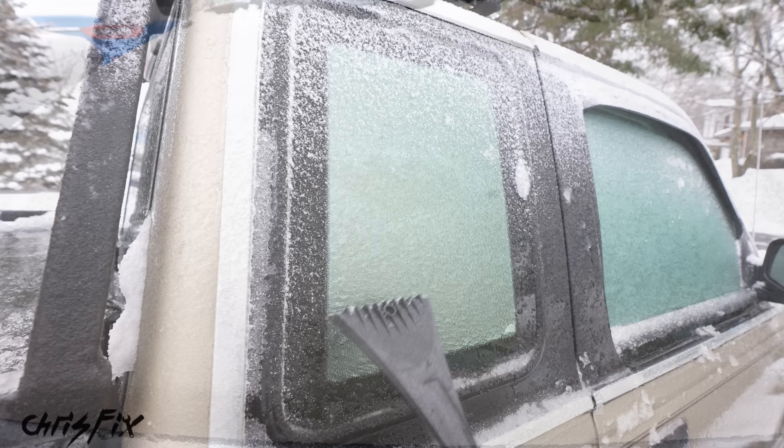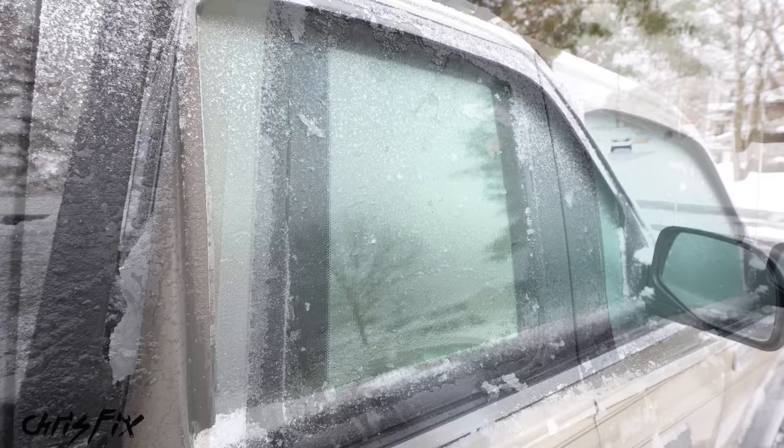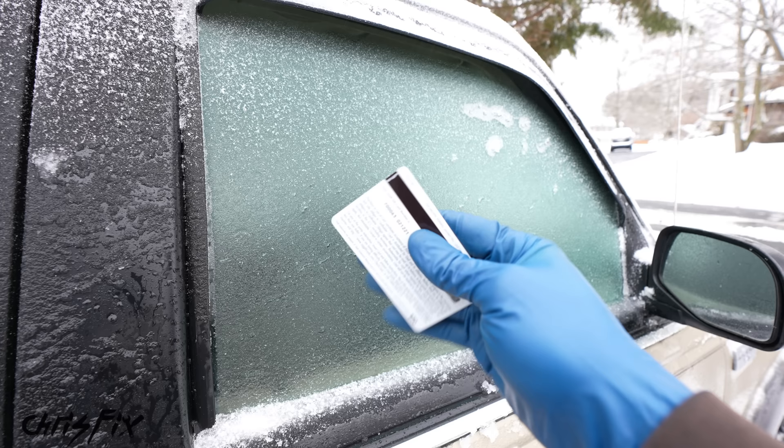I repeat: only use the plastic scraper on glass. Now if you don't have one of these scrapers — maybe you're at work or school and everything's frozen over — in a pinch you could use a credit card or a gift card. Make sure you grab the whole credit card and use just the edge, that way you don't damage it.